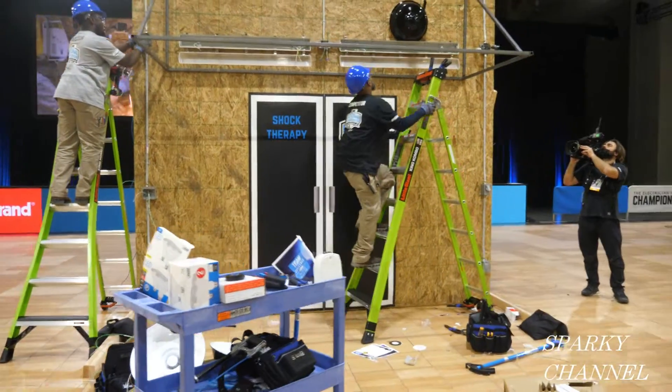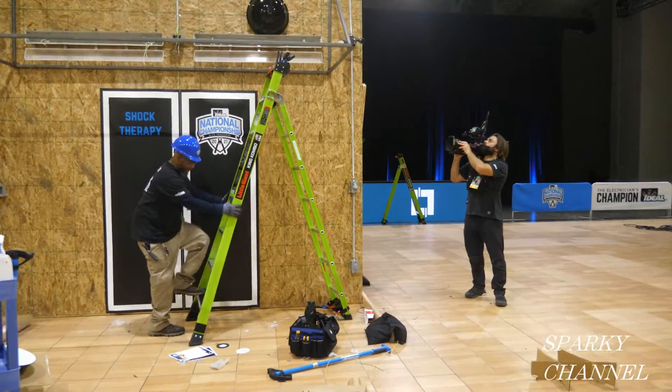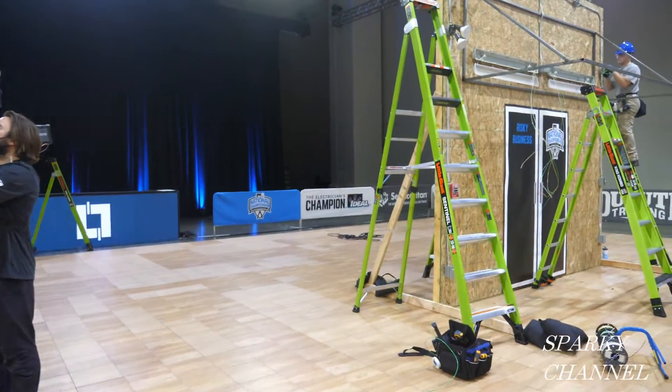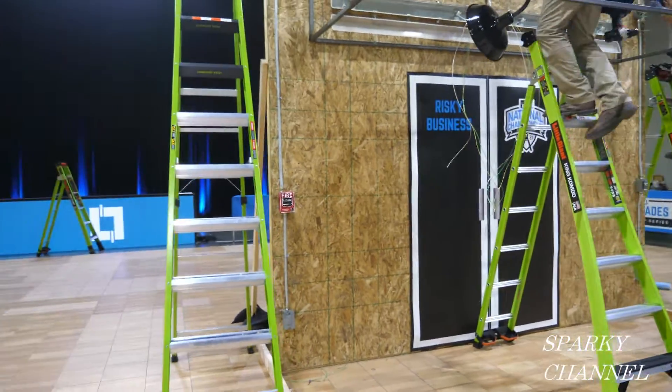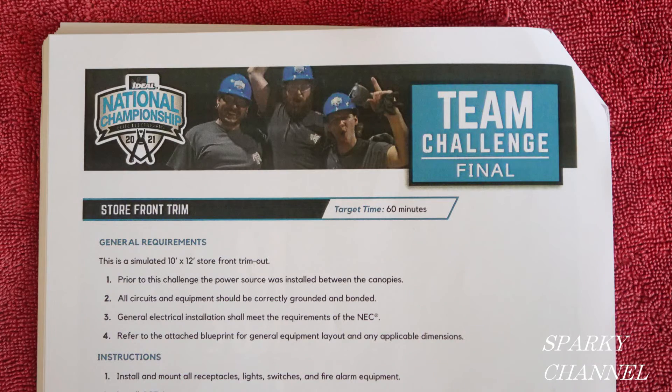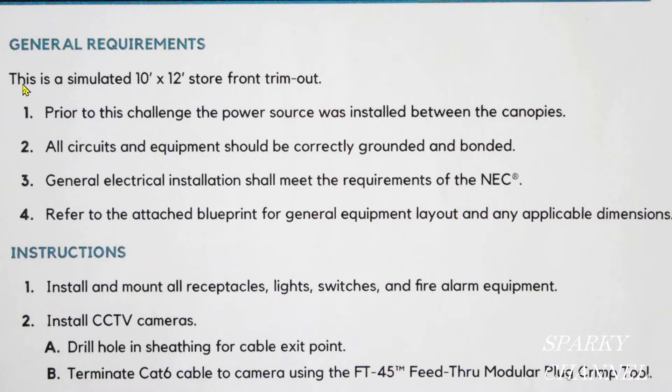For the finals, the contestants will be continuing their round one challenge, so if you haven't seen my coverage of round one, I'll leave a link for it in my video description. The contestants are given a project description prior to starting. Here is the description.